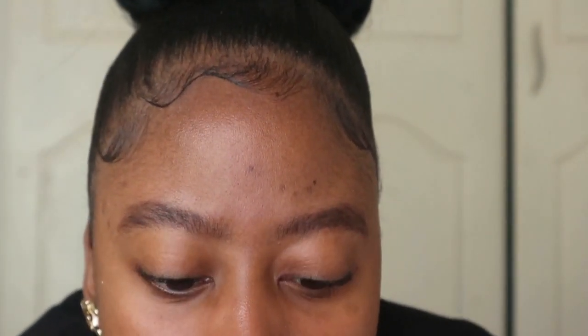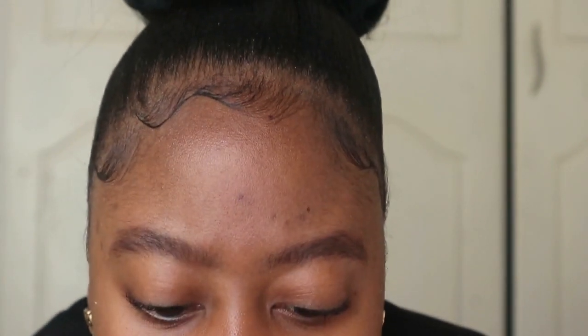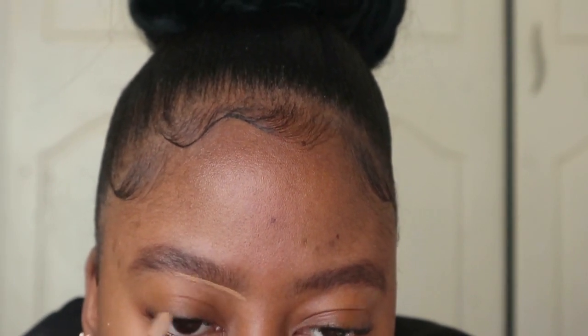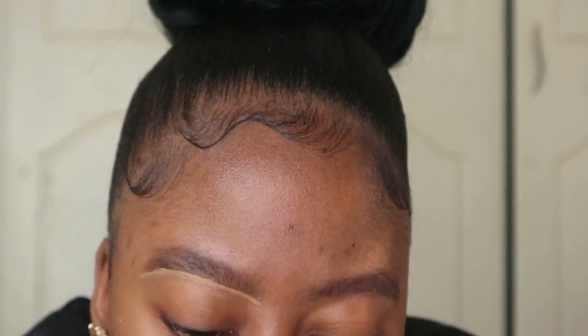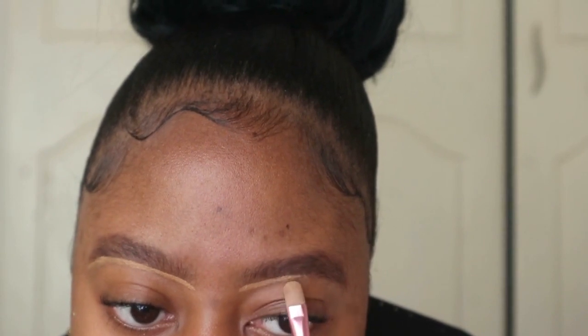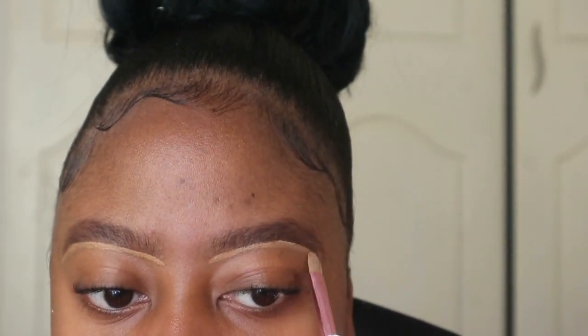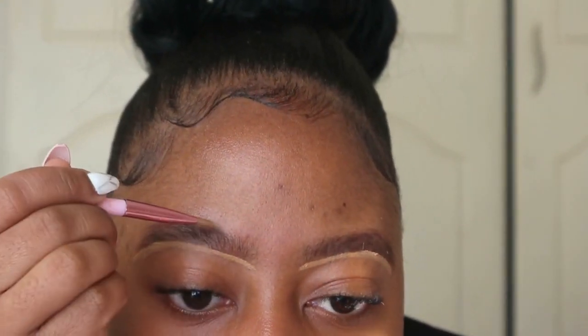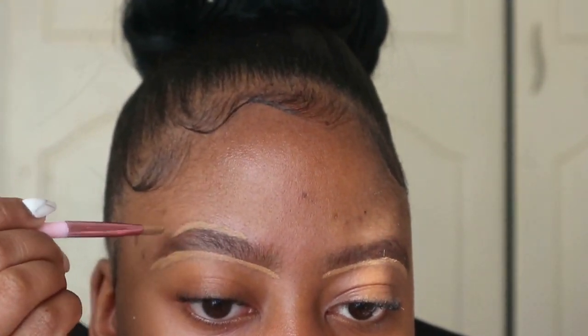My next step is to take my concealer — this is the Rimmel London concealer — and I'm going to just carve out my brows. Honestly, I normally feel like once your brows are done you can actually get through your makeup routine very quickly, because I feel like your brows take the most time.